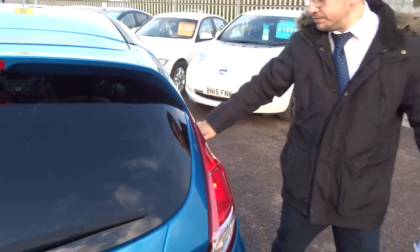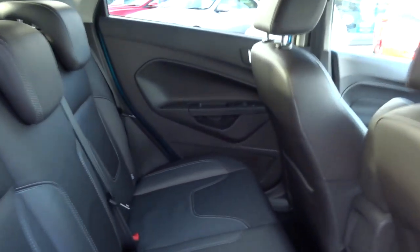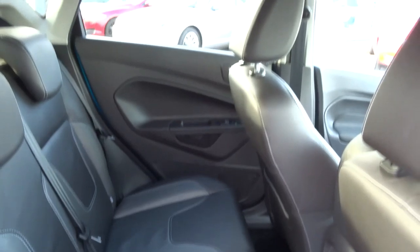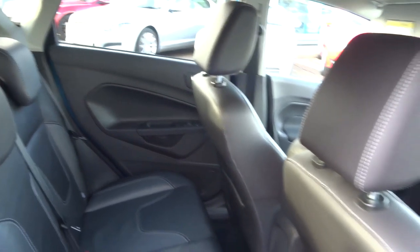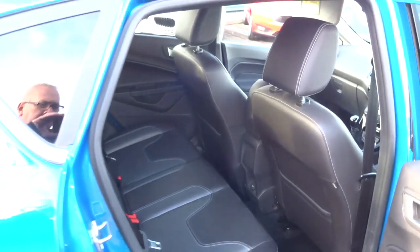Inside the back of the car you've got an absolutely stunning leather interior with the white stitching — it's such a nice interior. There's a lot of Fiestas out there but I've never seen any with such a nice interior as this one. Isofix there as well.